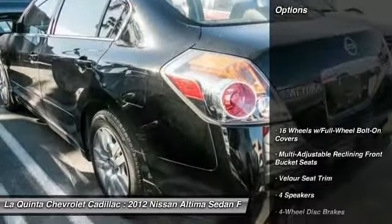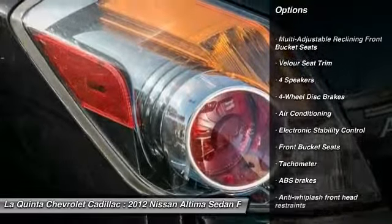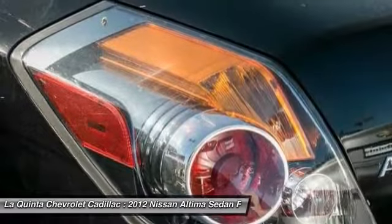Here are some of this vehicle's great options: traction control, dual airbags, air conditioning, power steering, four-wheel disc brakes, and center armrest.